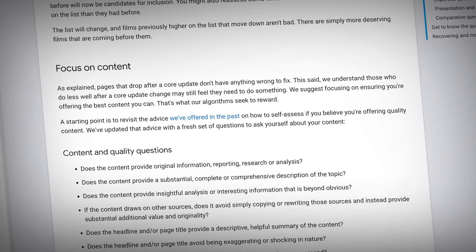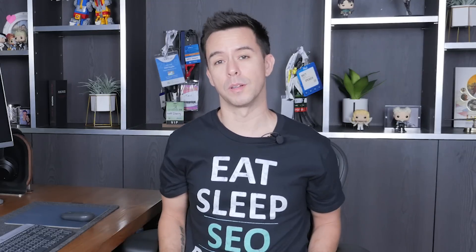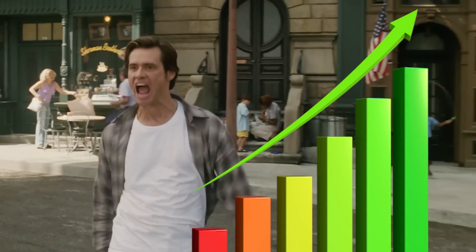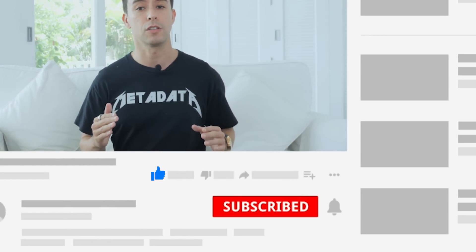So what are you supposed to do if you do get hit? Surprise — Google's Search Central advice isn't actionable at all: just focus on quality content. You can't really blame Google; if they gave everyone actionable advice, like 'don't use keywords more than 4.8% in your content,' then everyone — good or bad — would implement it and spammy content would rank. In this video, I'm going to show you how to figure out what went wrong and what to do to recover.